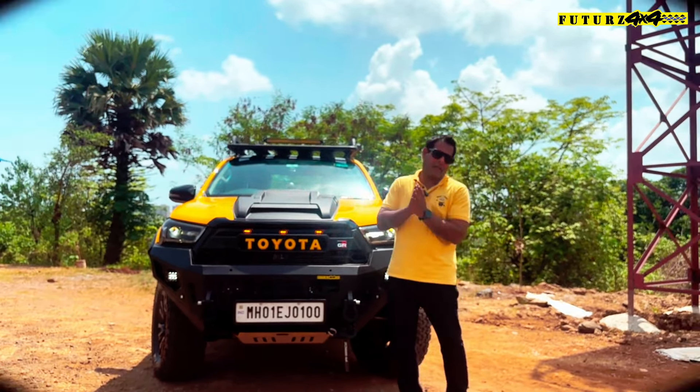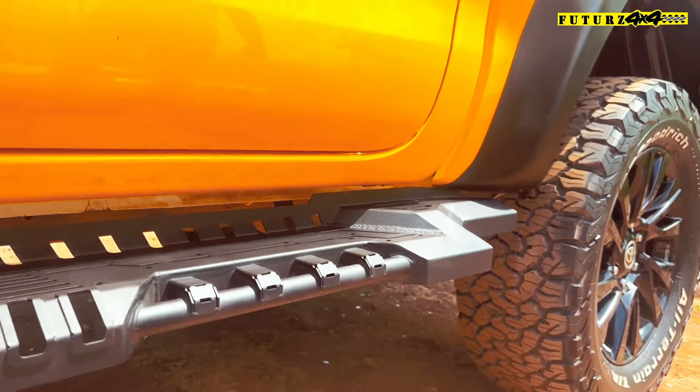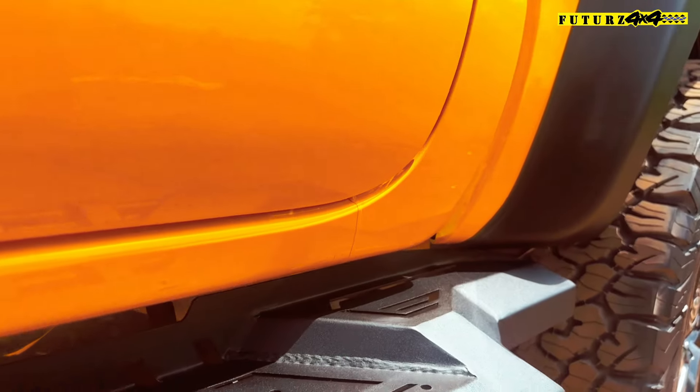We have installed rock sliders. This is from Futures 4x4 — this is our logo. Robust design, 3.5mm thickness, powder coated, bolt-on fitting. You can see the fit and finish is excellent.